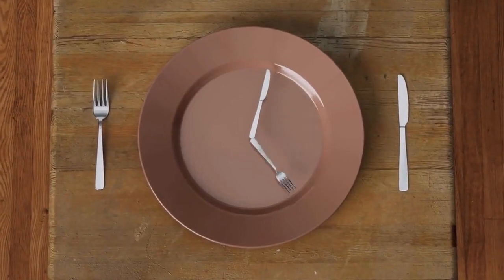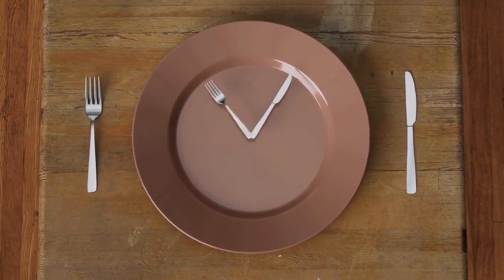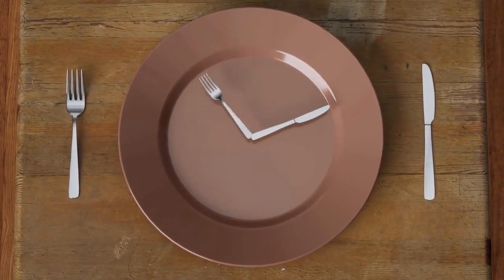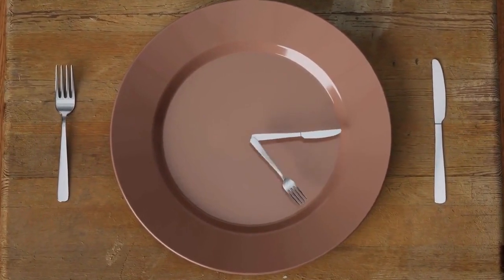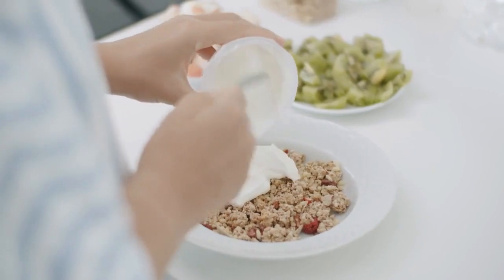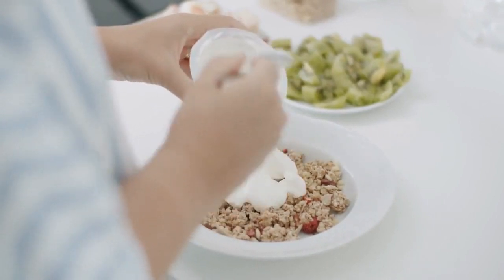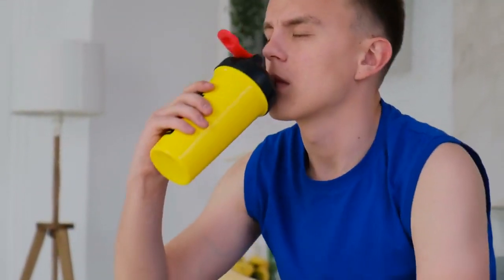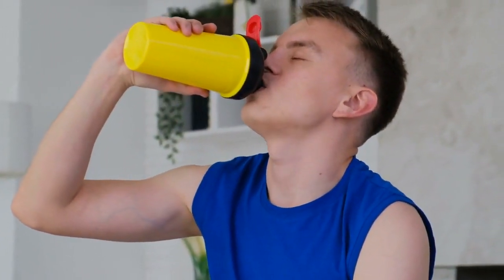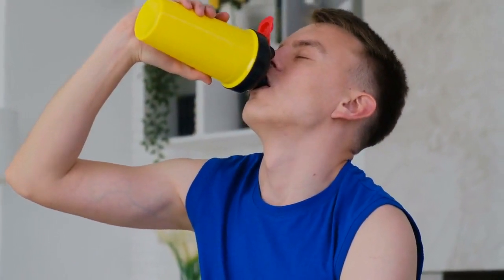Meal timing and frequency. While the total number of calories matters, meal timing and frequency can also impact fat loss. Some strategies include: starting your day with a balanced breakfast to jumpstart your metabolism and prevent overeating later; eating smaller, balanced meals every few hours to control hunger and prevent excessive snacking; and consuming a protein and carbohydrate-rich meal after exercise to aid muscle recovery and replenish glycogen stores.